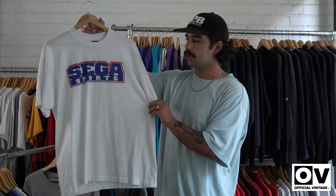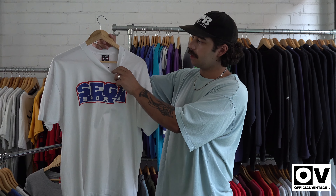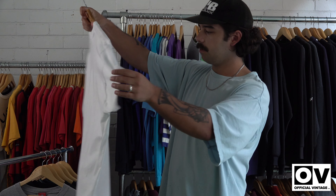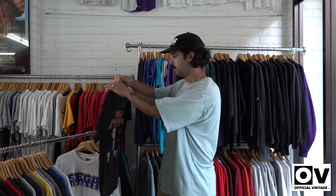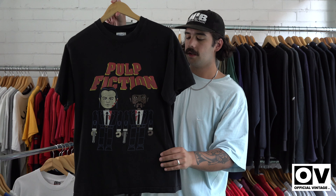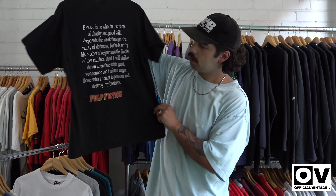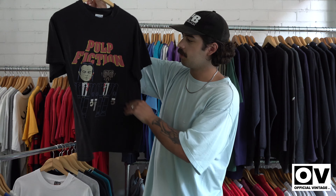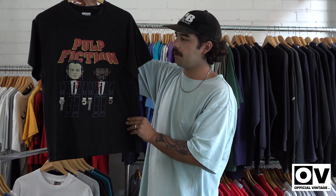Nice little SEGA Sports tee on the Fruit of the Loom tag — perfect condition, single stitch. Next we've got the Pulp Fiction on the M&O tag. This is front and back, got a little bit of fade through it, nice distressing through the graphics.